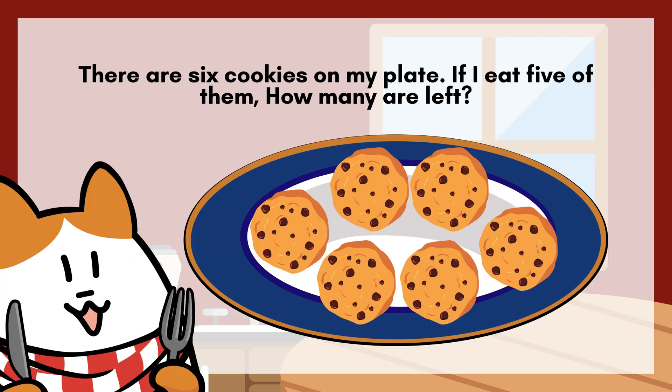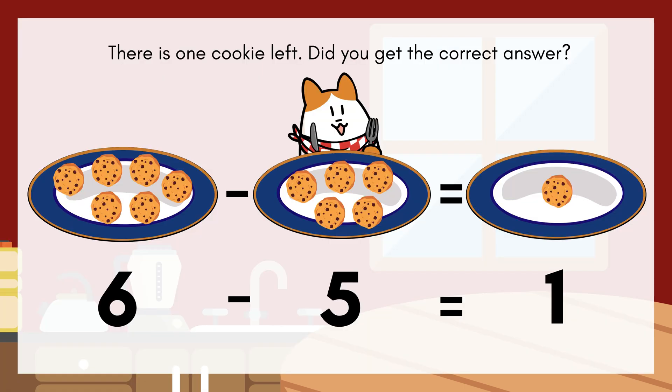There are six cookies on my plate. If I eat five of them, how many are left? There is one cookie left. Good job, kids.